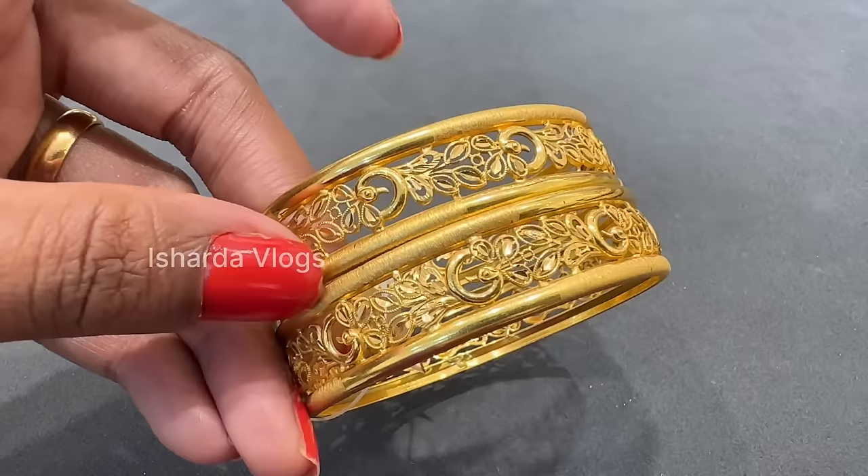If you want to see something specific, you can comment on it. There is another collection — yes, there is an emerald and stone collection, so you can explore and purchase the whole collection. Thank you so much for watching today's video. See you in the next video. Bye and take care.